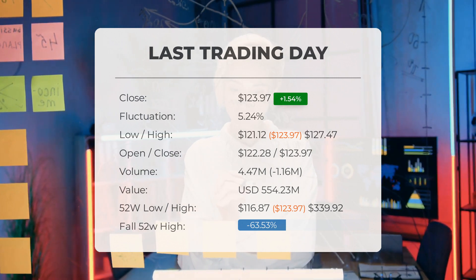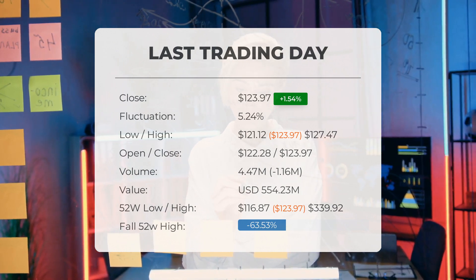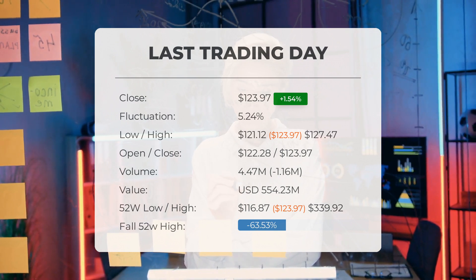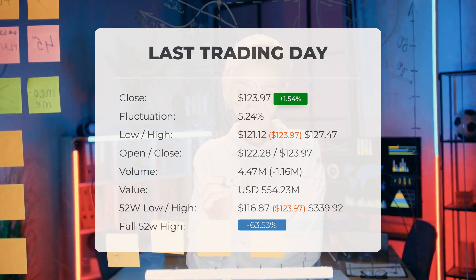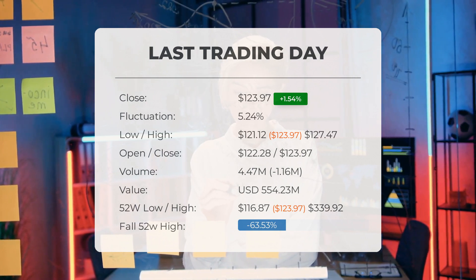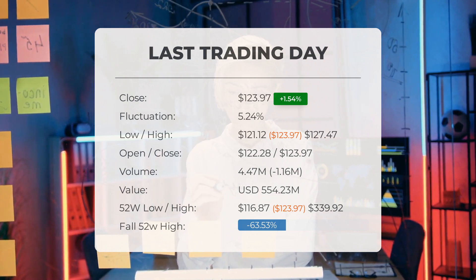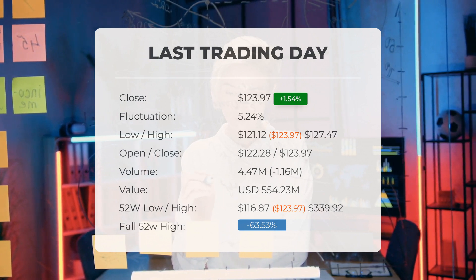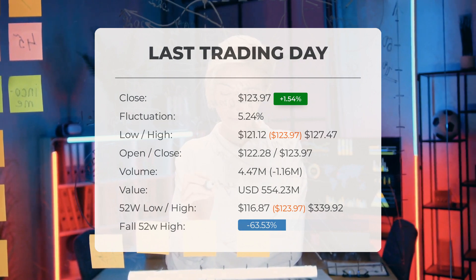Keep in mind that falling volume on higher prices can be a sign of divergence, hinting at possible changes in the near future. Over the past 52 weeks, Enphase has seen extreme highs and lows. The highest price reached $339.92 while the lowest dipped down to $116.87. Currently the stock is sitting 63.53 percent below its 52-week high, which is also its all-time high.